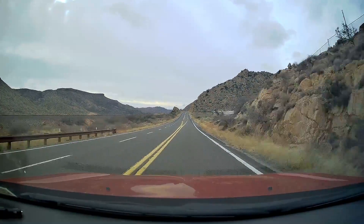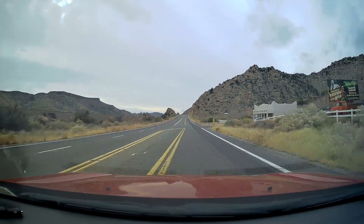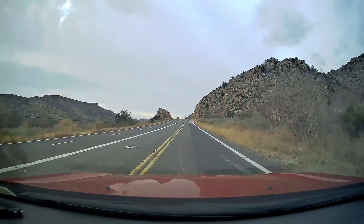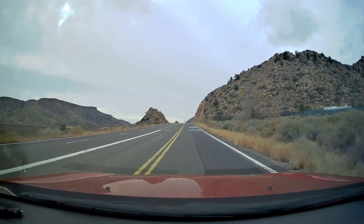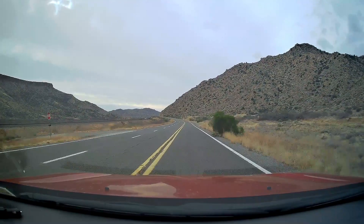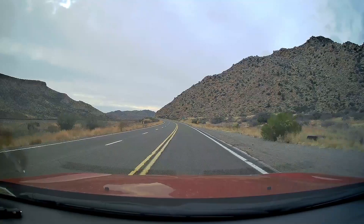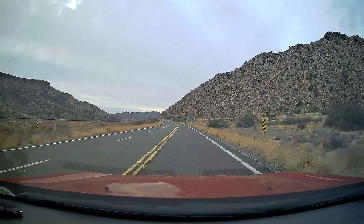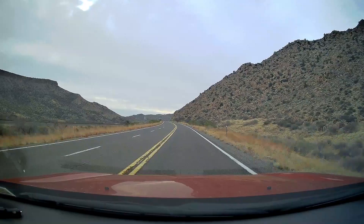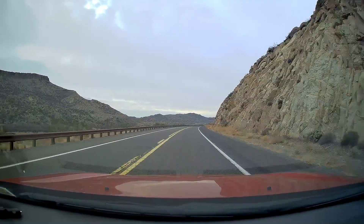Pretty rocky terrain now, isn't it? Yes it is. Look at all those rocks — the scenery has dramatically changed since we left Seligman, what, 45 minutes ago? I should be coming up on Hackberry pretty soon. I believe it's 5 miles from Hackberry, 32 miles from Kingman. Very scenic right now and very varied terrain.